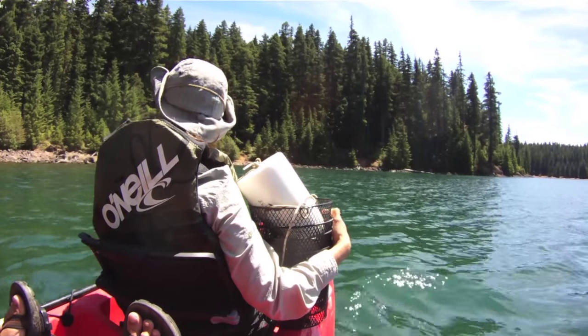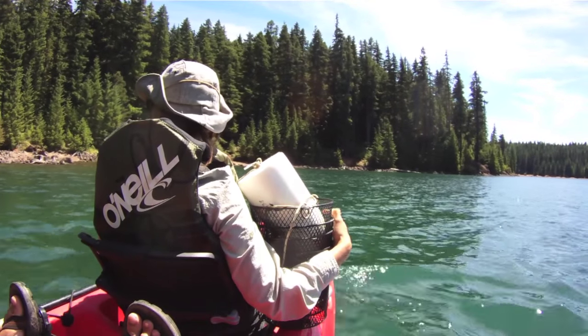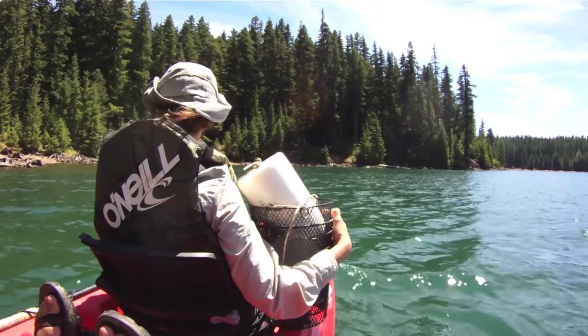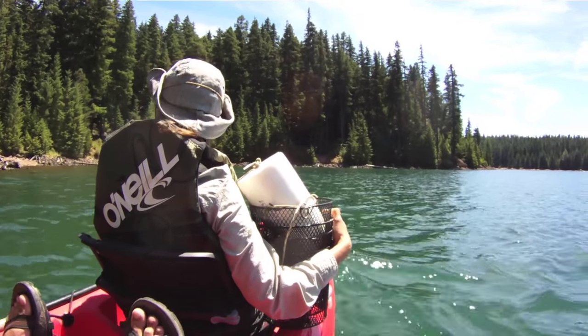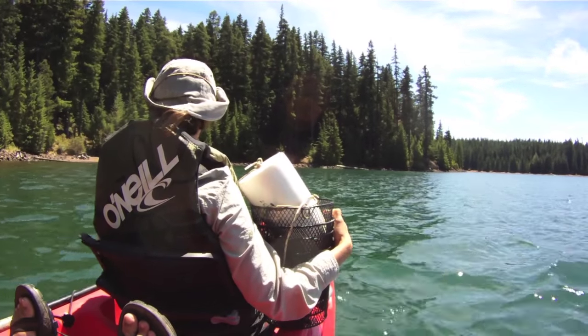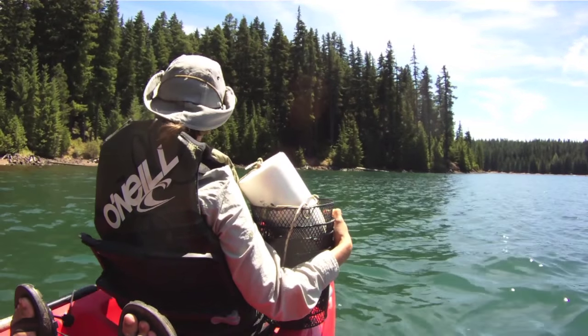Today we're just using these small crayfish pots you can see there in Sidra's hands. Those pots are quite affordable — they can be picked up at any sporting goods store, usually for under $10, and even less during sales. They work completely satisfactorily.